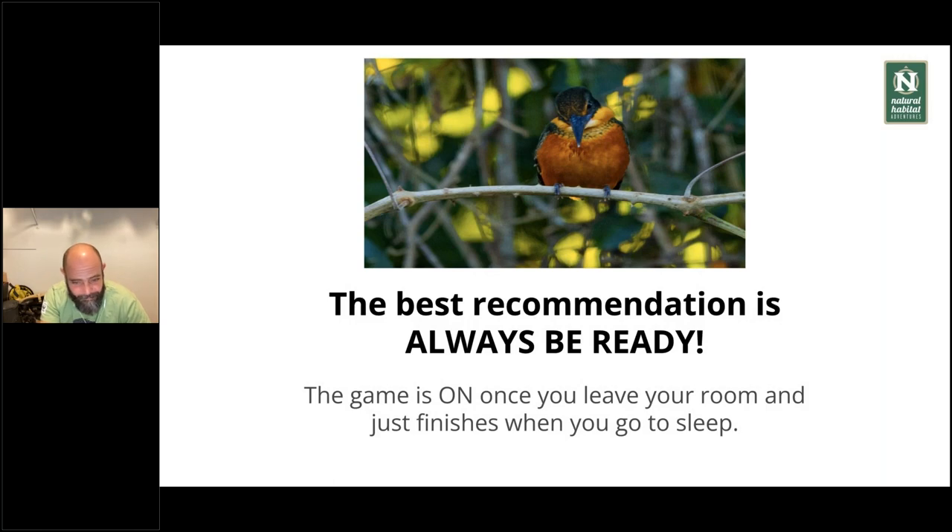The best recommendation I can give you for getting the best shot: always be ready. The game is on once you leave your room and only finishes when you go to sleep. I've seen animals pop up in the most unimaginable situations — you go to breakfast and there's a jaguar walking by, or you're 100 meters from the hotel and there's a really nice anaconda just sitting there. Always have your camera with a fresh battery and enough room on your cards. I keep my 24-105 on all the time so when we're driving back I can still capture opportunities. When you think the day is done and want to pack your camera — don't, because you're going to miss amazing opportunities.